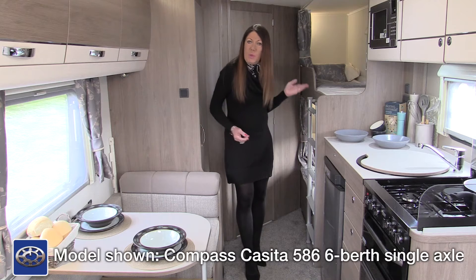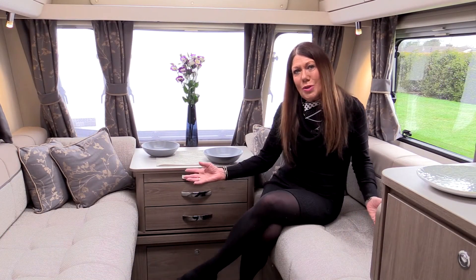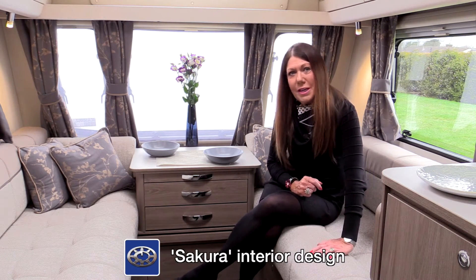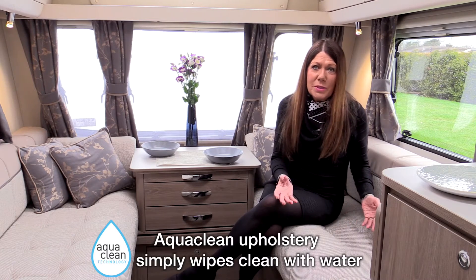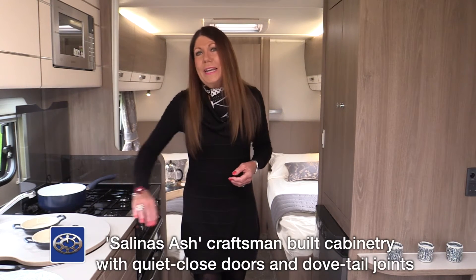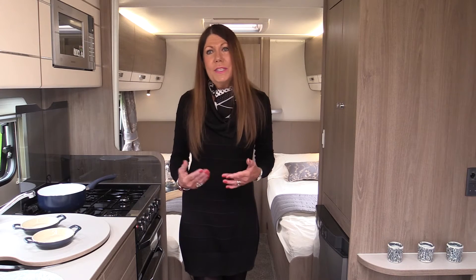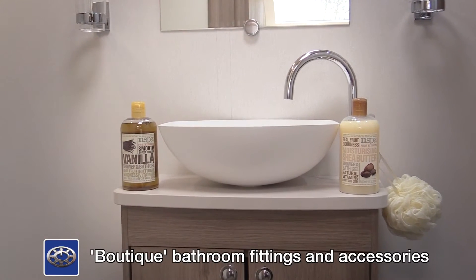The single axle 586 also has bunk beds, plus a wide offside dining area. All Compass Casitas have Sakura interior design in elegant wedgewood blue and pale shimmering tones to complement fawn seating fabric and Salinas ash wood tones. The upholstery is in aqua-clean fabric, meaning that any spills can be wiped away with just water. Soft-close doors and dovetail joints showcase the craftsmanship synonymous with Compass Caravans. Cashmere countertops are elegantly finished with Salinas ash edging and continue into the well-equipped shower rooms, where you will appreciate the boutique-style washbowl and stylish swan-neck mixer tap.